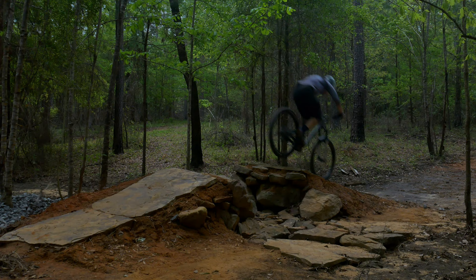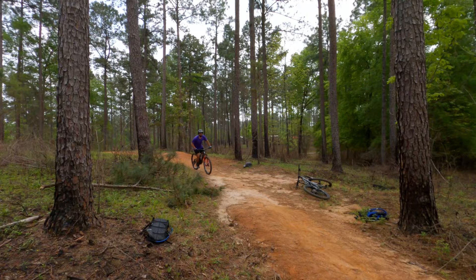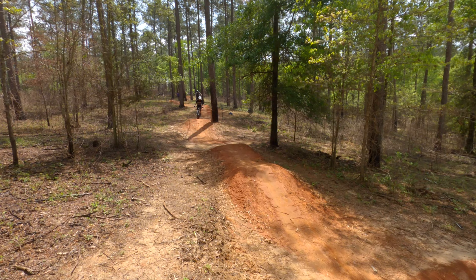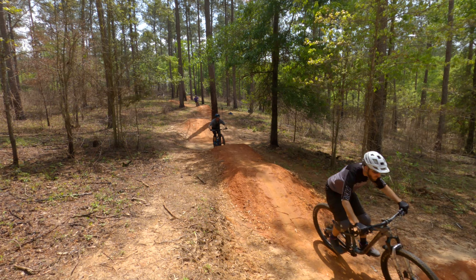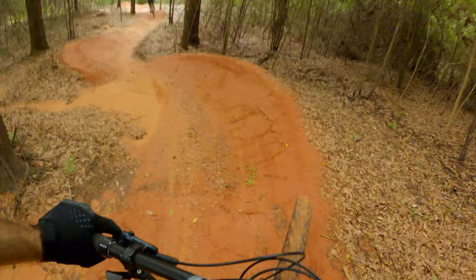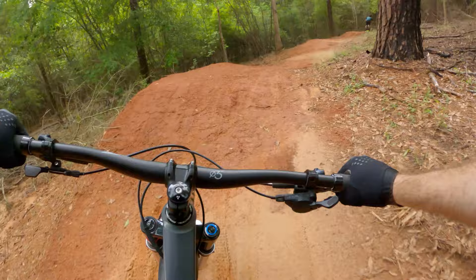Other attractions will include a dual slalom course, pump track, dirt jump area, and even more Louisiana-bred trails. So if you're planning a trip to New Orleans anytime soon, mountain biking should be high on your itinerary. If you want to donate and help with the progress of these trails, I've left a link down in the description below.